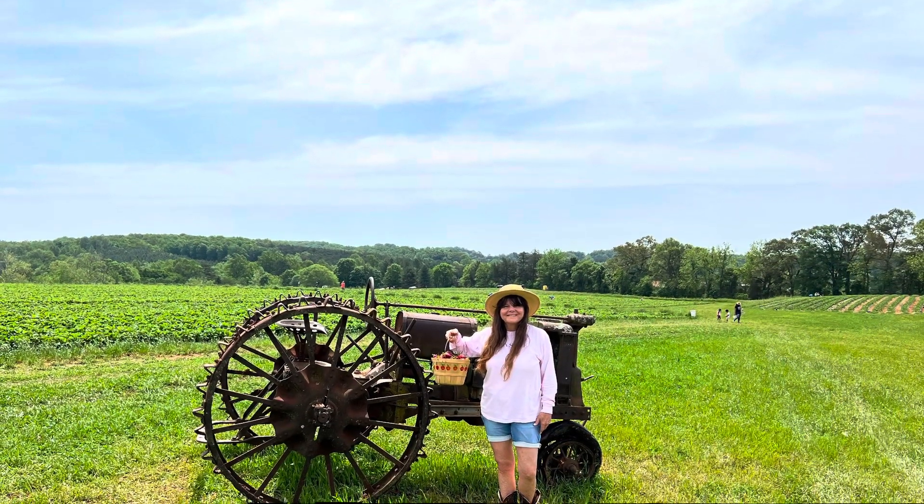Alright, so we're here at Yoder's picking some strawberries. We are going to be going to Field 2. There's a lot of people out here. Let's see if I can show you from the background — a couple busloads of kids. Let's have a good time, guys.